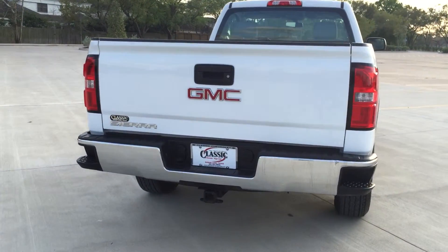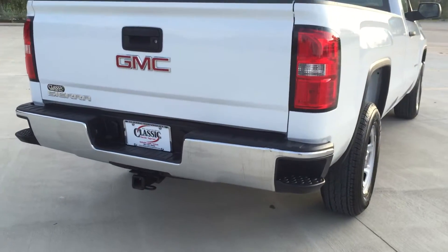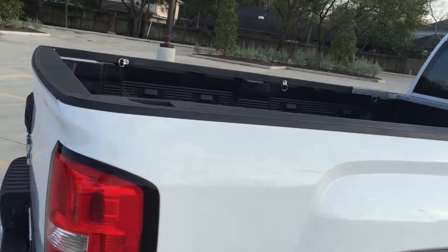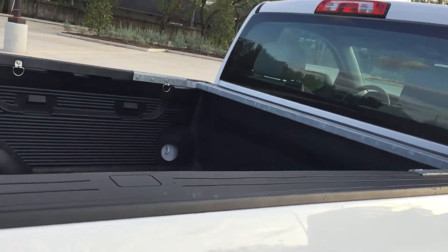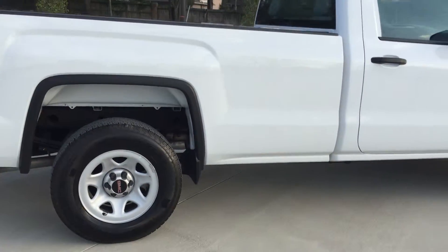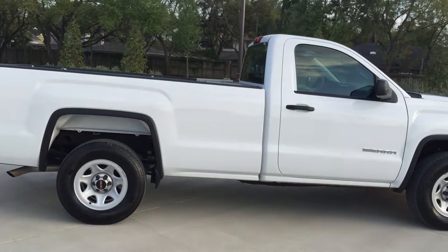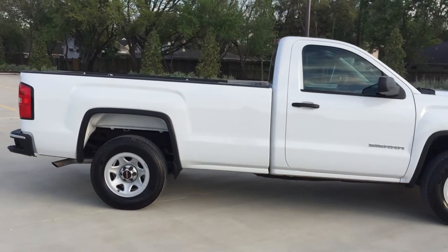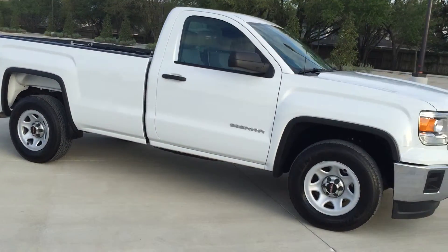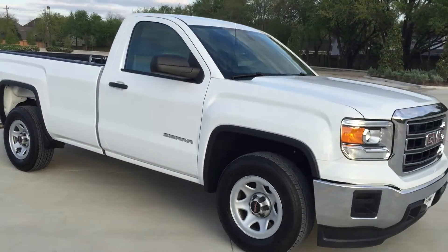Step bumper, towing package — this truck features a bed liner and a reinforced bed that will support a tool box. Again, this is the long bed GMC Sierra 1500 with the 5.3 liter V8 engine.